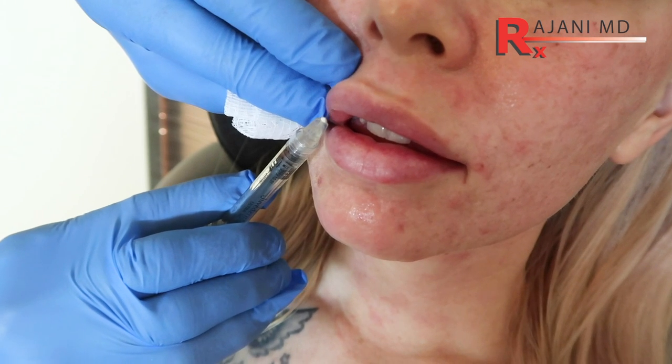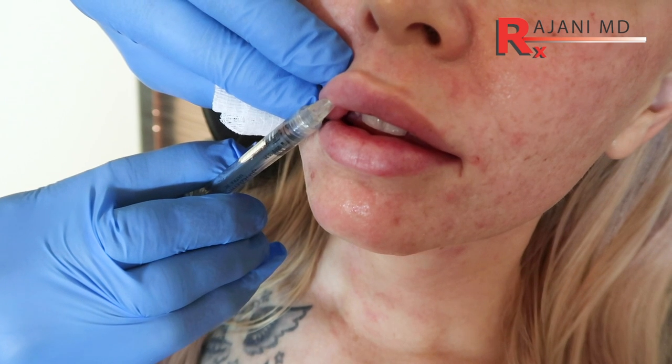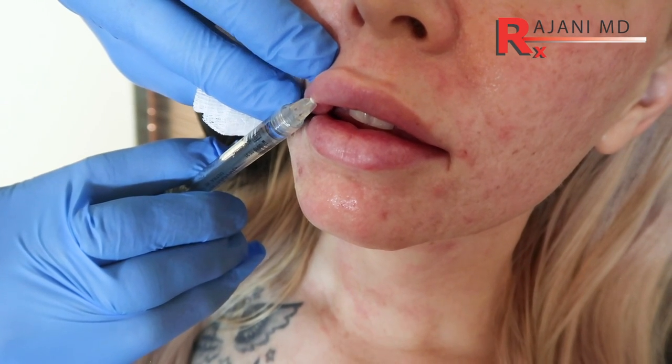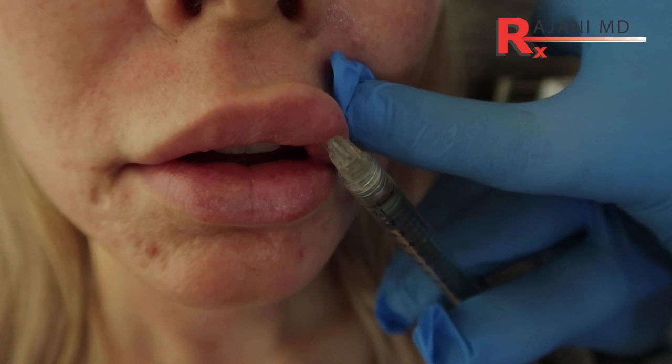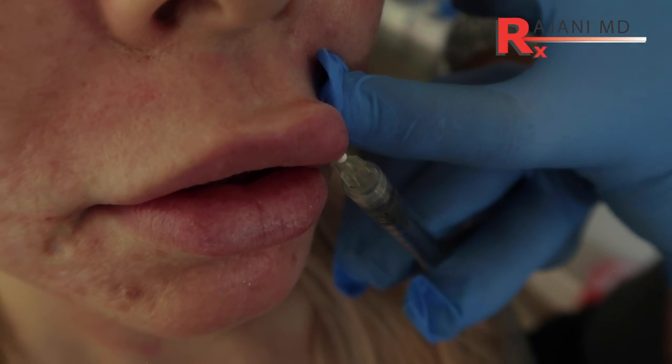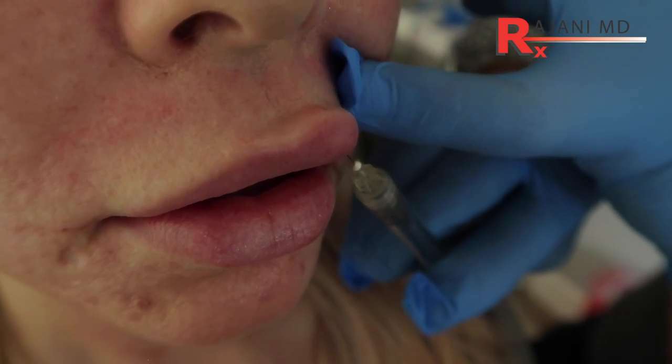You're going to see that the practitioner will grab a needle at some point even during a cannula injection process. Why? Because a 25 gauge blunt cannula is bigger and thicker, and the vermilion border — where the white of the skin meets the red vermilion of the lip — is very precise. There's an actual potential space in there that's easier to reach with a fine 30 gauge needle to create that crisp projection that says 'I'm youthful.' That's what people want, so the vermilion border is a little better served with a needle.